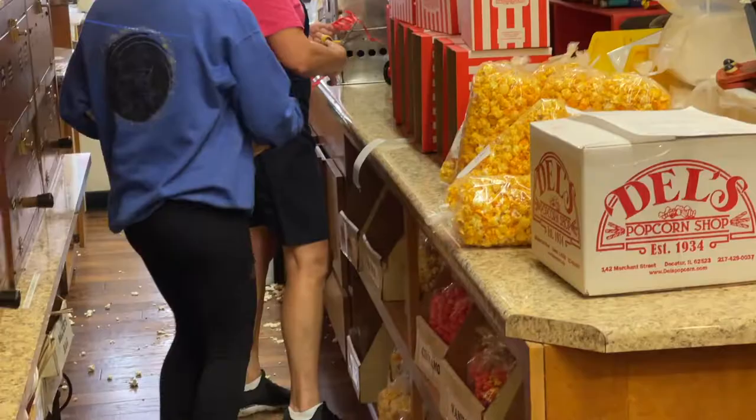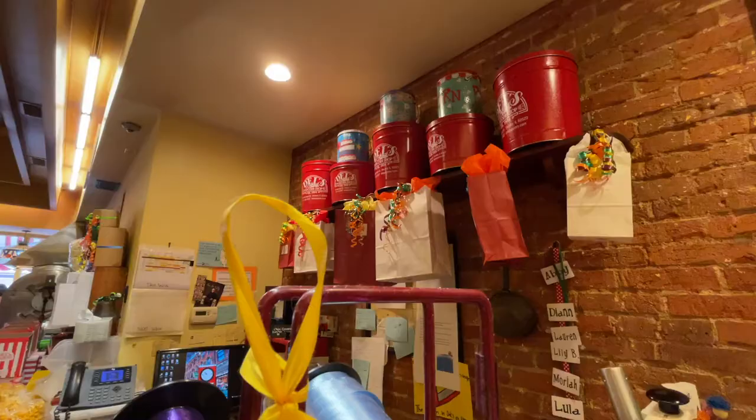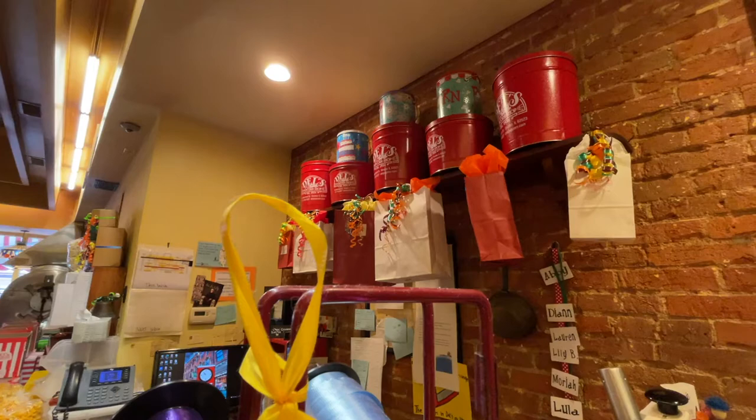We do ship our caramel apples. We recommend next day or second day air depending on your location. If you're in Illinois or Indiana you're lucky because it's a one-day delivery, so you can just ship UPS ground and you'll have them the next day.